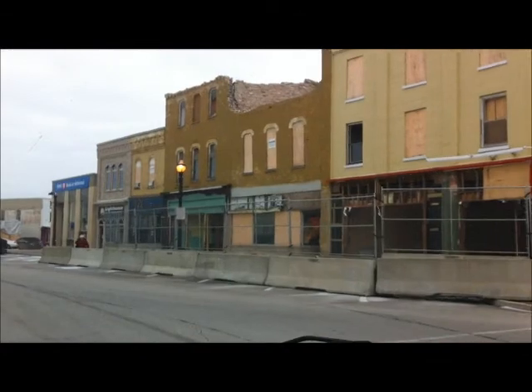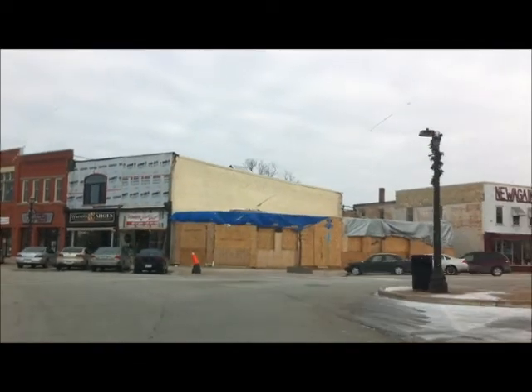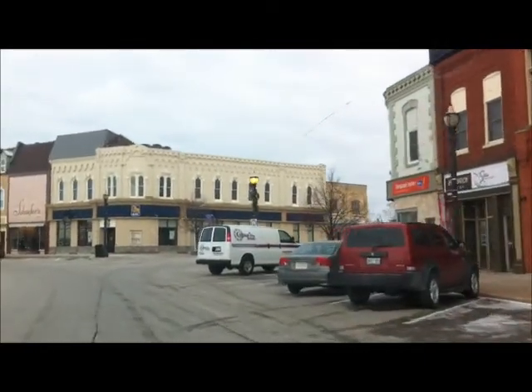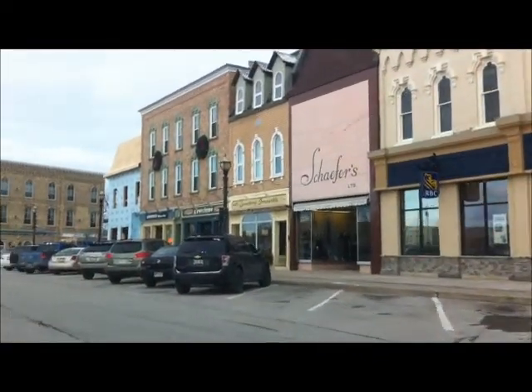So all the signs are down. No more Bailey's sign there. Worth Shoes sign is back up. Got the Chisholm TV sign there. Ray's Video and More. Lots of changes, even in the last little bit since I've been here.